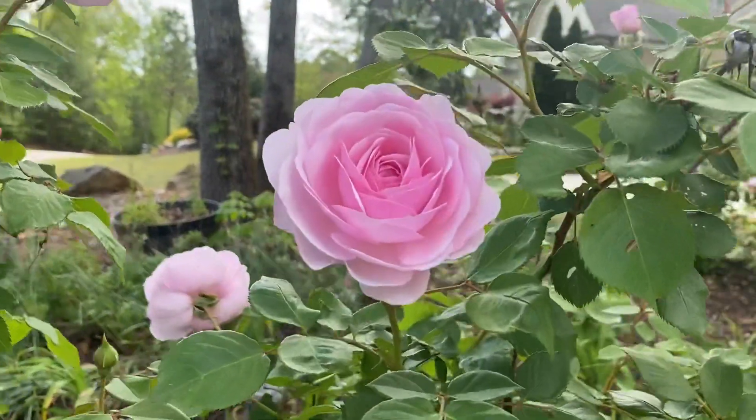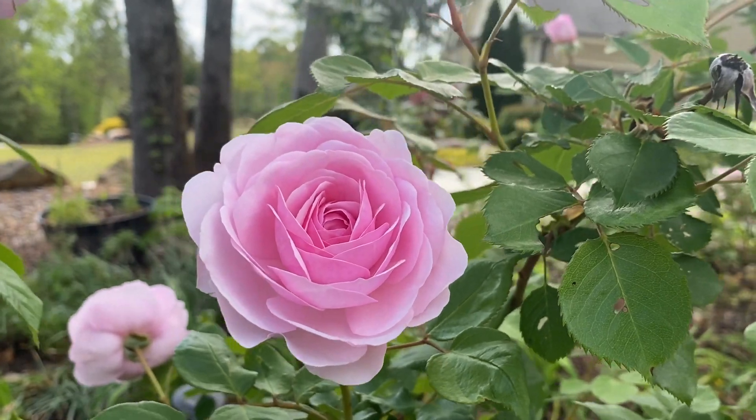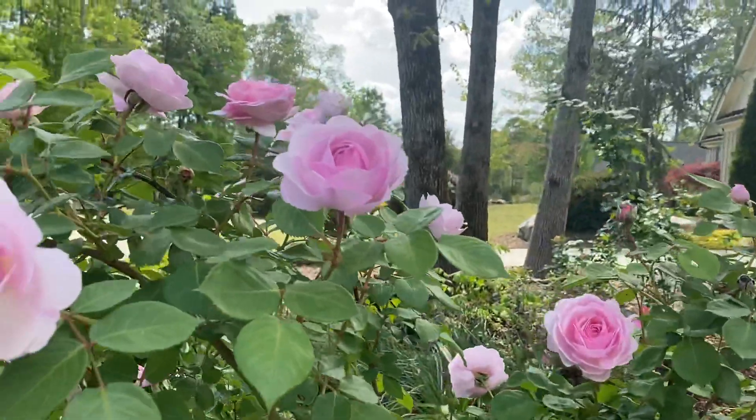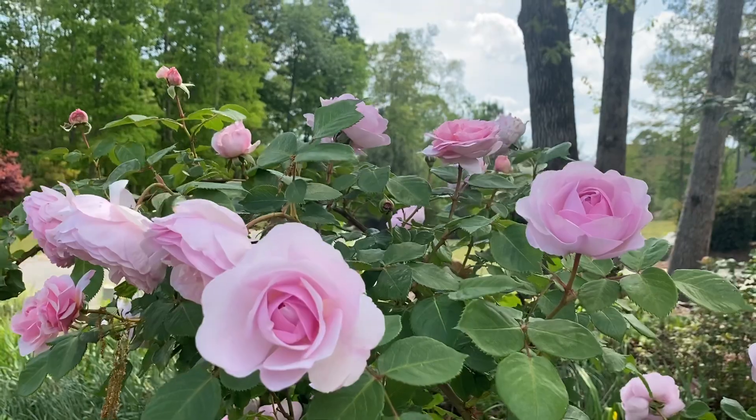Look at that perfect rosebud. Beautiful, stunning roses all over this bush.